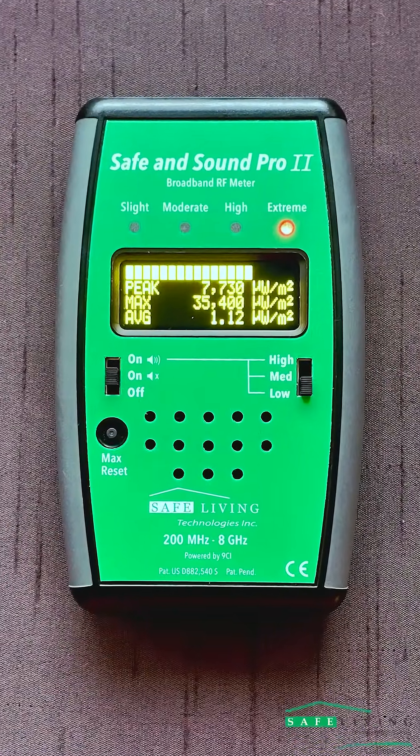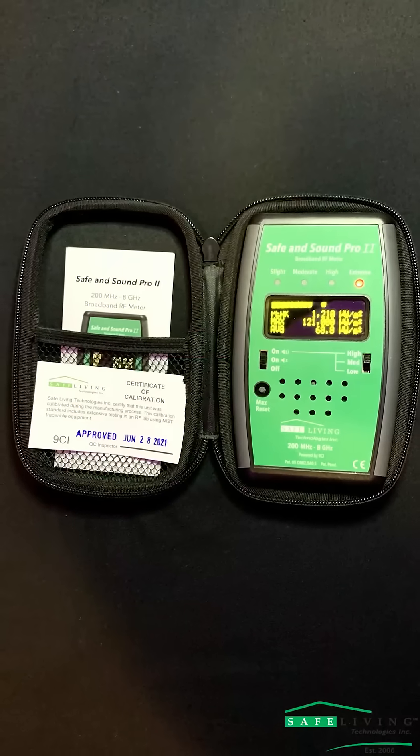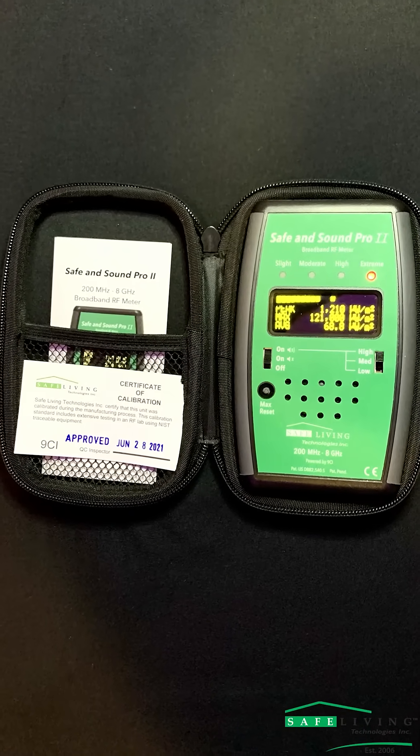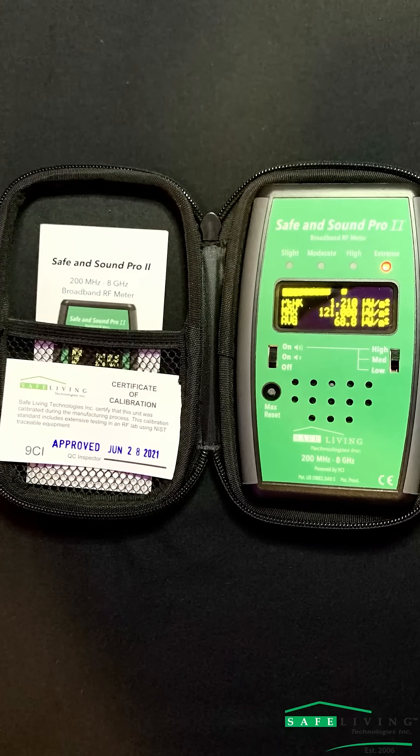The first number at the top — the peak — is the live reading. It represents the biological impact levels. The max is the highest peak recorded, and the average is the industry calculated level, so you can see how it underestimates the biological impact.